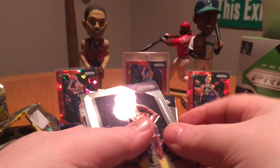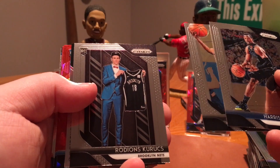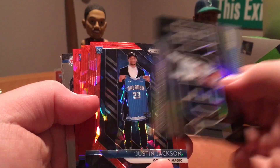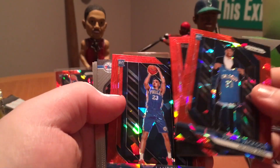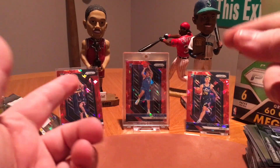Wendell Carter Jr. — not bad, that's a rookie. I don't even know who that other guy is. We got a Prism of Giannis — get hyped. Here's a rookie — we actually got two rookies, so I take that back. Justin Jackson Red Ice, Reggie Jackson, and Landry Shamet for the Sixers. So that'll do it. We did get two rookie Red Ices, which isn't bad. We got three in the last box.